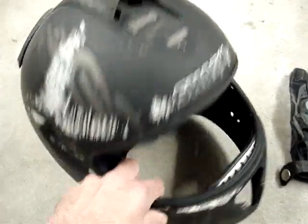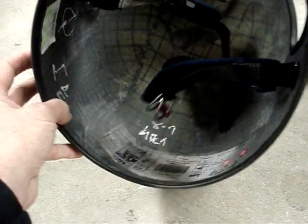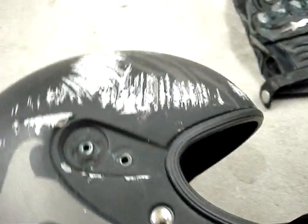My beloved Shark RSR2 helmet bit the dust. As you can see, I've since gutted it — quite a bit of carbon fiber; the whole thing is carbon fiber and a super hard shell. I took it all apart, and you can see where it scraped along the road there.